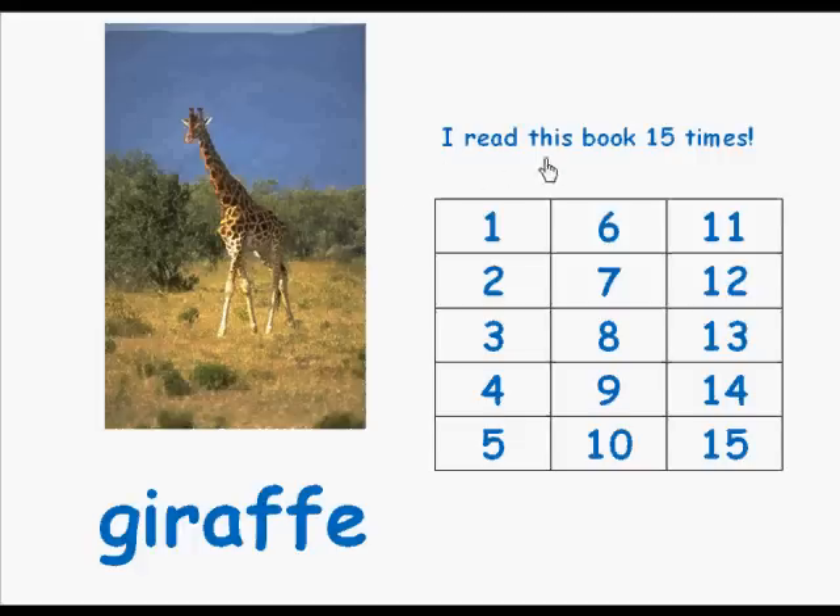I read this book 15 times. Read this book over and over and you will know the zoo animals.